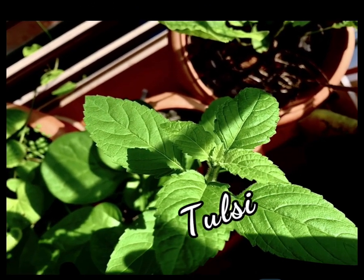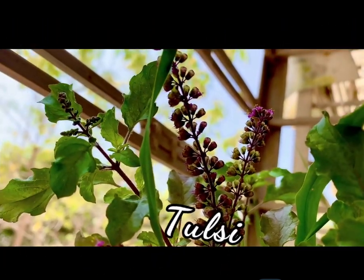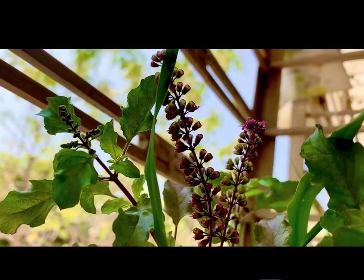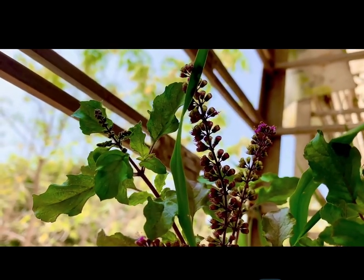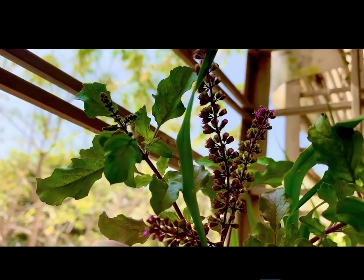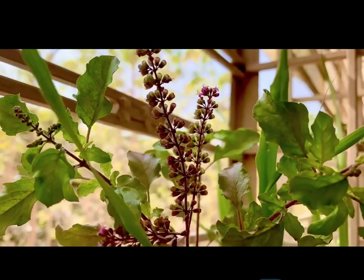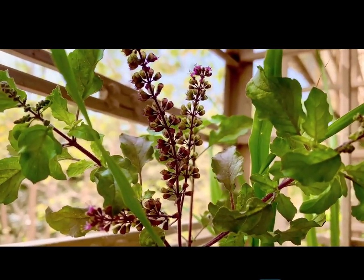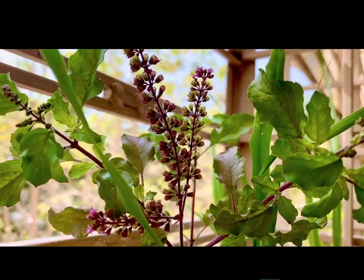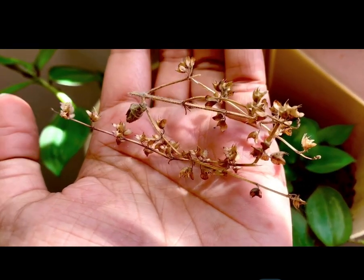The first one on the list is holy basil, or Tulsi. Tulsi is one of the best examples of Ayurveda's holistic lifestyle approach to health. It is said that daily consumption of Tulsi prevents disease and promotes general health, well-being, and longevity, and also assists in dealing with the stresses of daily life.